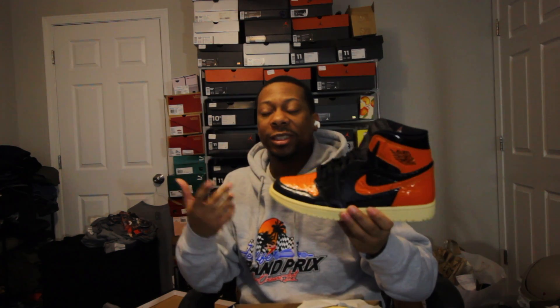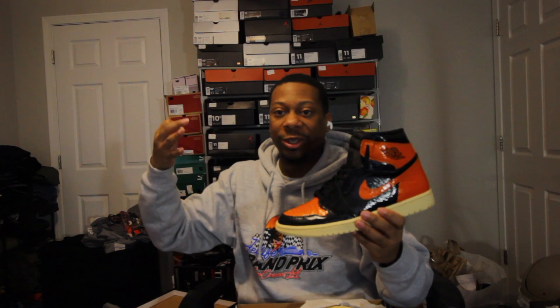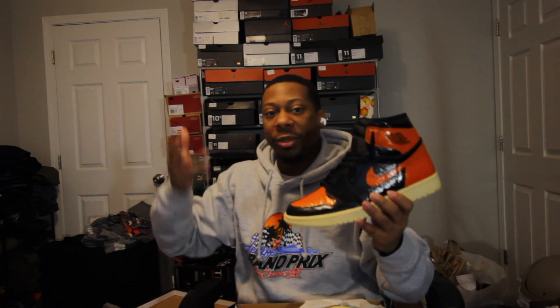The story with these is that I actually was able to get three pairs on release day. But I decided to sell two of them to people walking out of the store and only kept one. I ended up selling one to my boy RetroRico, and he went and sold them. So I was just like, dang.